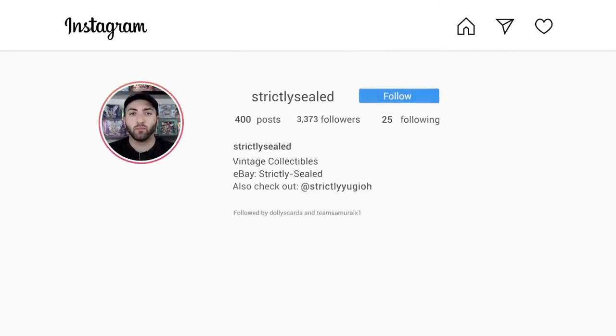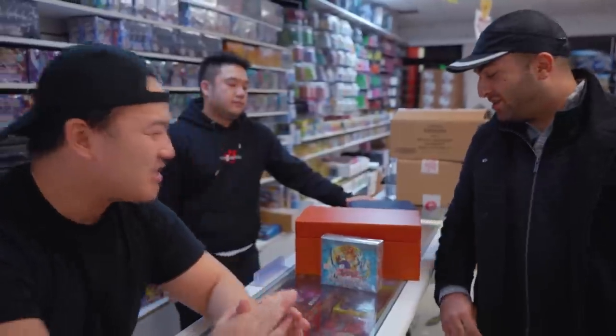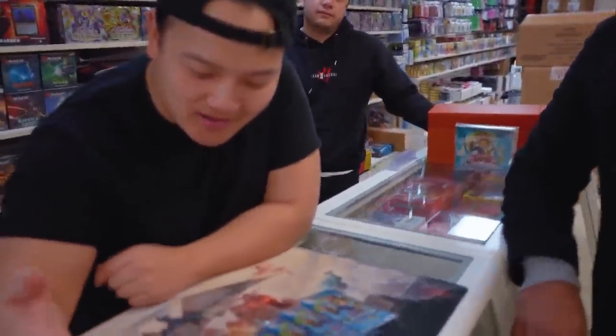Alright guys, so right here is Strictly Sealed — one of the most renowned collectors that I know here in Toronto. So what do you got for us today? Show us the packs. I got first edition Legend of Blue Eyes White Dragon. These are guaranteed unweighed — actually these are glossy packs, so if anybody knows about Yu-Gi-Oh glossy packs, they can't be weighed. And I know that these have not been searched.